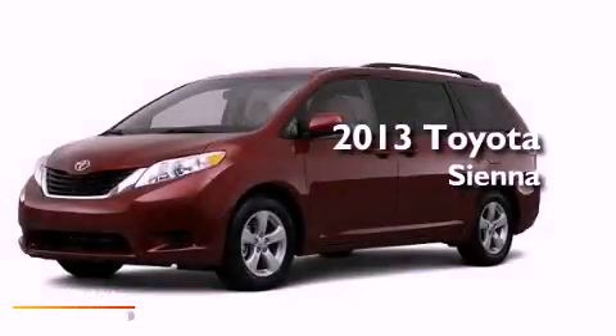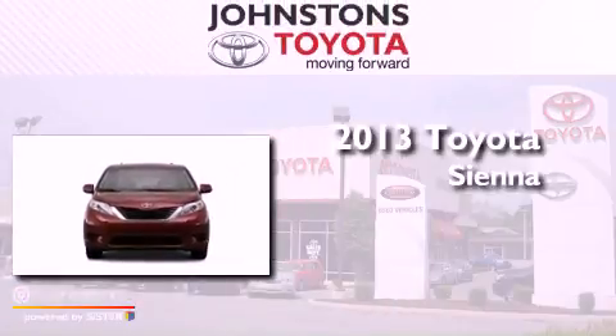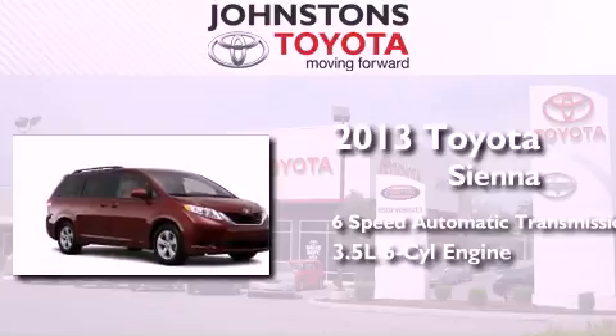This is a brand new 2013 Toyota Sienna. This minivan has a six-speed automatic transmission and a 3.5 liter V6.